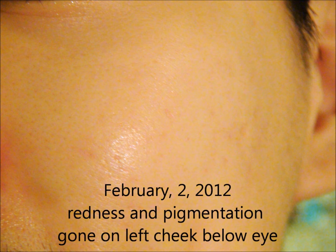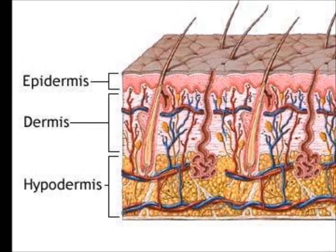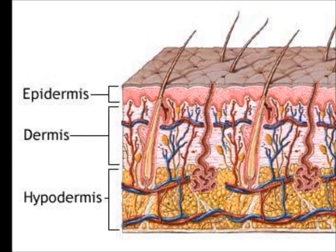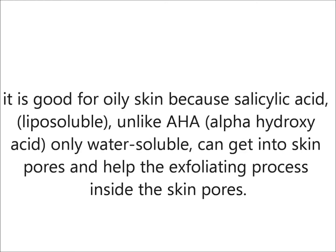I'm going to reintroduce some of these ingredients and how they work. Salicylate acid, or BHA, is like the best ingredient you can ever find for acne-prone skin. It is an exfoliant that can help the epidermis, the top layer of human skin, to shed and renew regularly, preventing the dead skin cells from clogging our skin pores. It is good for oily skin because salicylate acid, unlike AHA which is only water soluble, can get into skin pores and help the exfoliating process inside the skin pores.